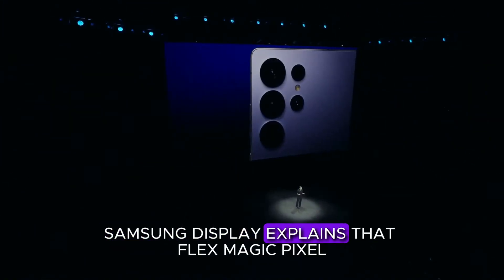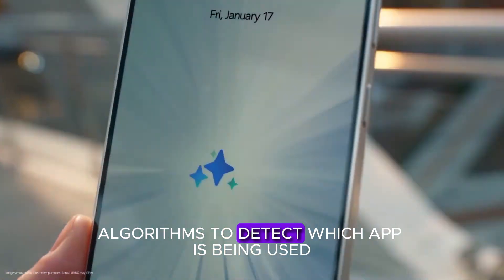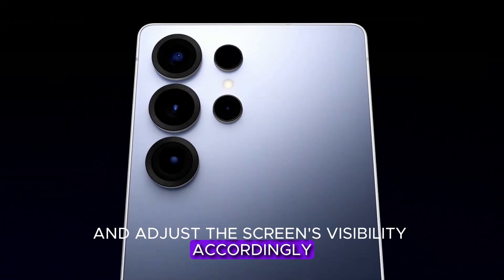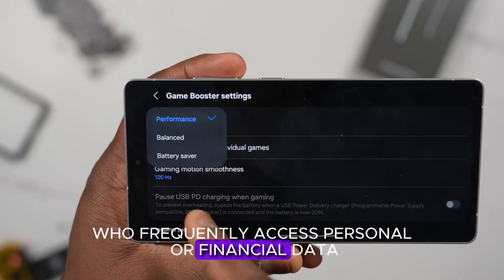Samsung Display explains that FlexMagic Pixel can sync with AI algorithms to detect which app is being used and adjust the screen's visibility accordingly. This could be a game-changer for users who frequently access personal or financial data on the go.